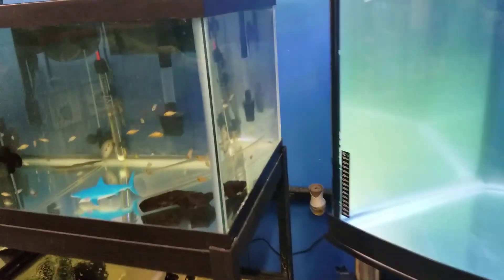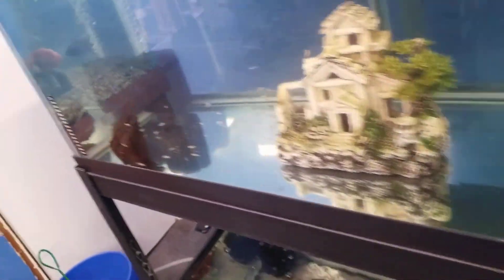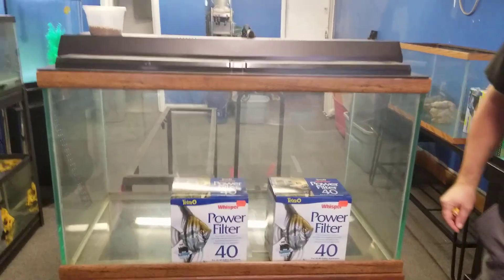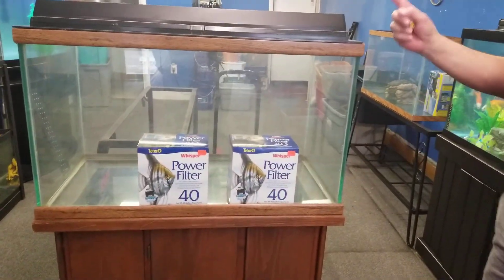He got some fry from the Africans he's been housing and they're for sale. He got some holding Africans down there. And last tank right here — an old school oceanic 50 gallon, complete setup, 300 bucks. That glass is thick.